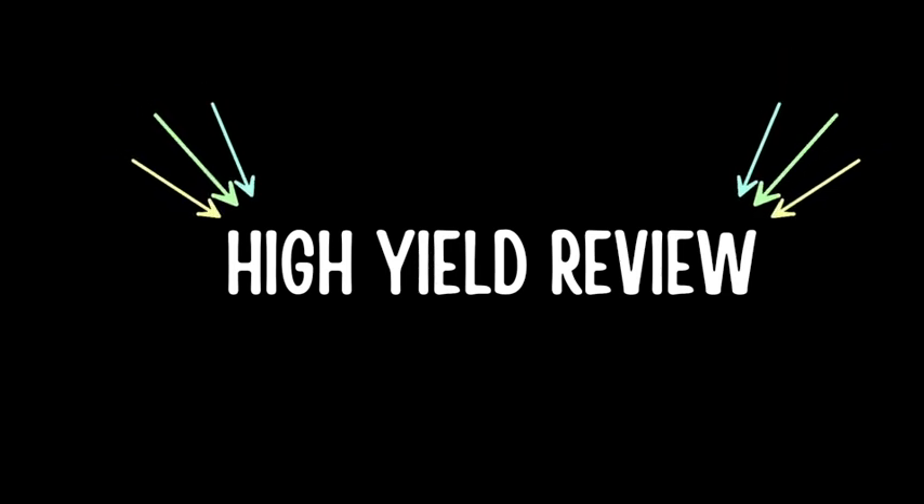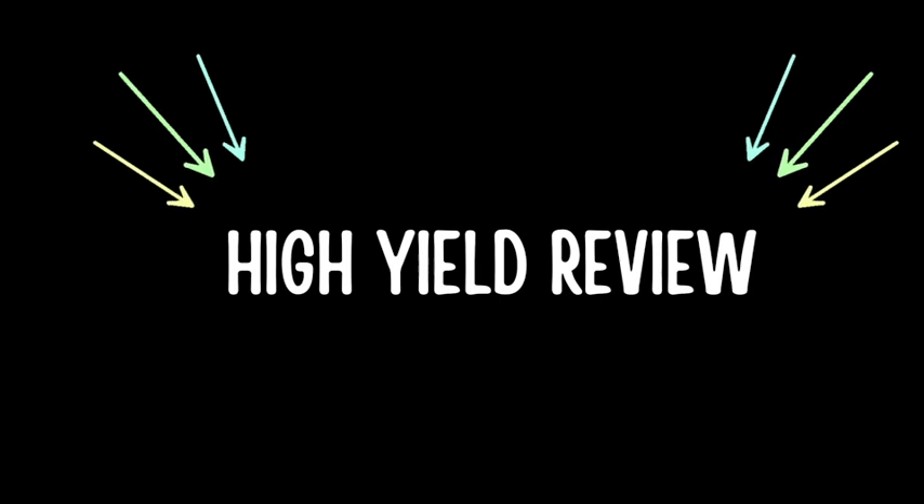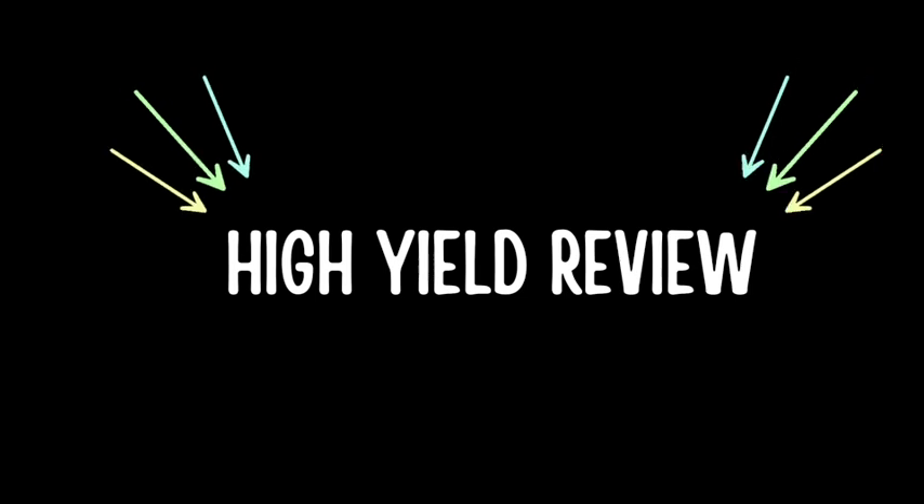Let's review an extremely high-yield topic by doing some questions. Be sure to watch this video until the end to score extra points on your exams.